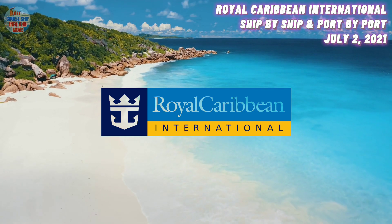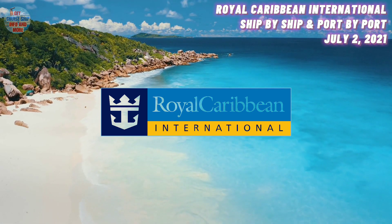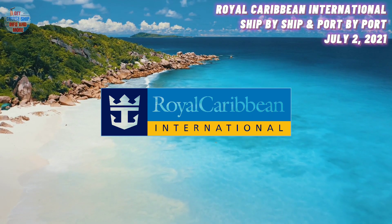At number 21, we have the Rhapsody of the Seas. She was built in the year 1997 and has a maximum guest capacity of 3,100 guests.